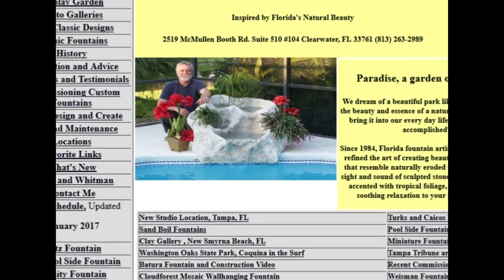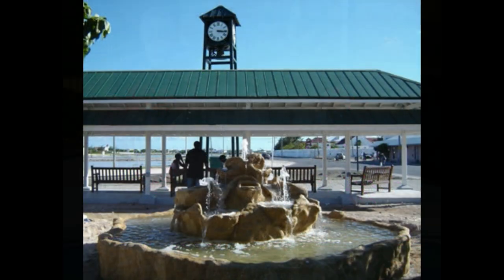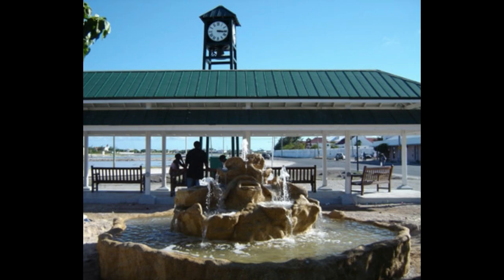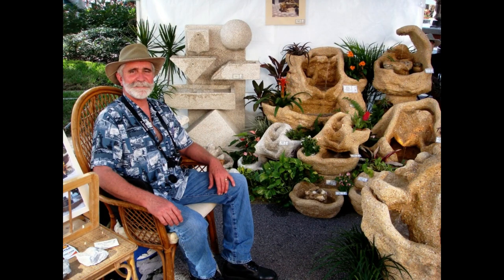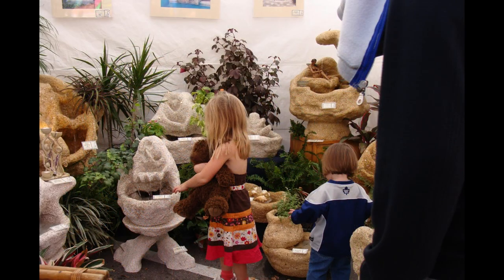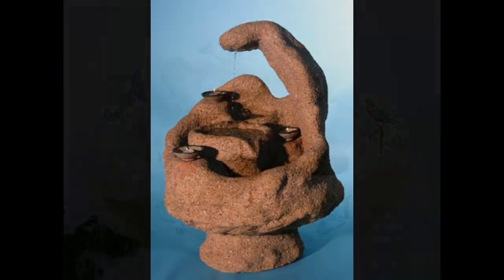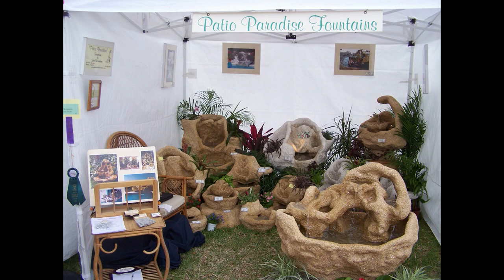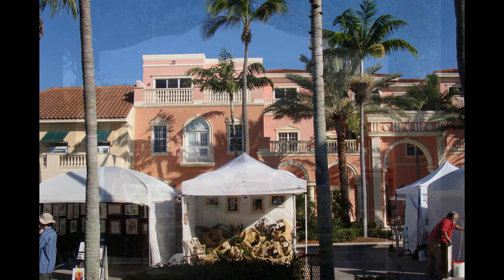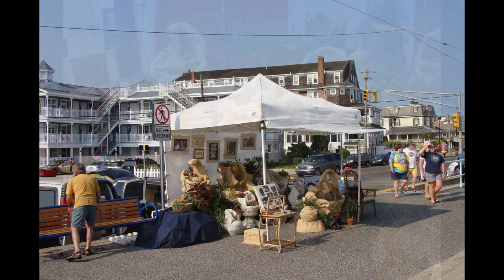Creating my website, PatioParadiseFountains.com, in the early 2000s helped me go international. What a thrill it was when I created my first public art on Grand Turk. This is Maeve. Over 10 years ago, I decided to apply to juried fine art shows, so I created several sculptural fountains: Infinity, The Wave, Cloud Forest, and Shapes. Art shows and craft shows — like the ones I do several times a year in the Central Florida development called The Villages — are a great way to meet prospective clients directly.